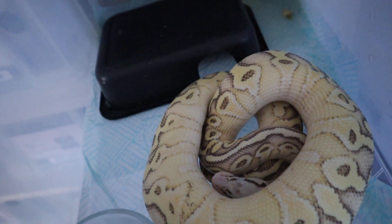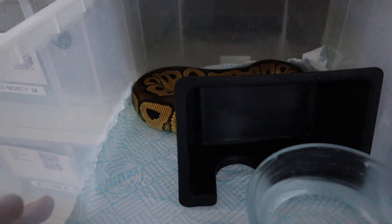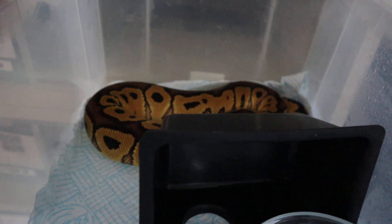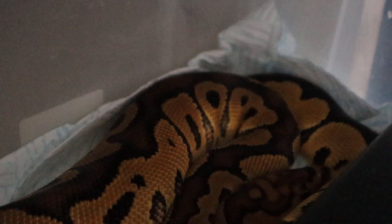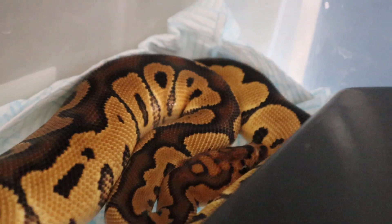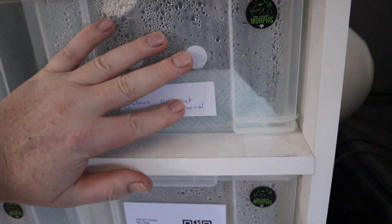They'll all be up for breeding in about a year's time — they're all doing really well. I'll also show you our other clown boy here — he's a clown 100% het Ultramel, close to 400–450 grams. Just look how bright he is — you can see the influence of the Ultramel shining through the clown. Absolutely stunning. Giving all these babies extra humidity and they're really appreciating it. Thank you very much for watching our YouTube channel — we appreciate your love and support. Hopefully we'll get some clutch videos coming through over the next few weeks. Fingers crossed we do well on the odds — we'll see you next time, bye for now.